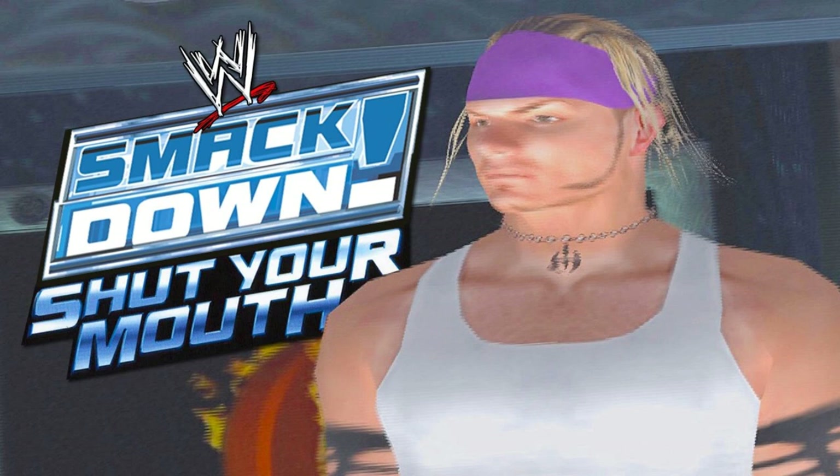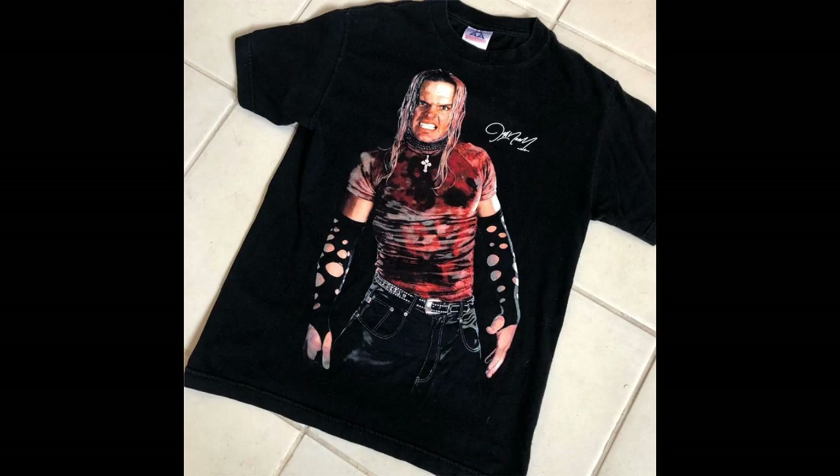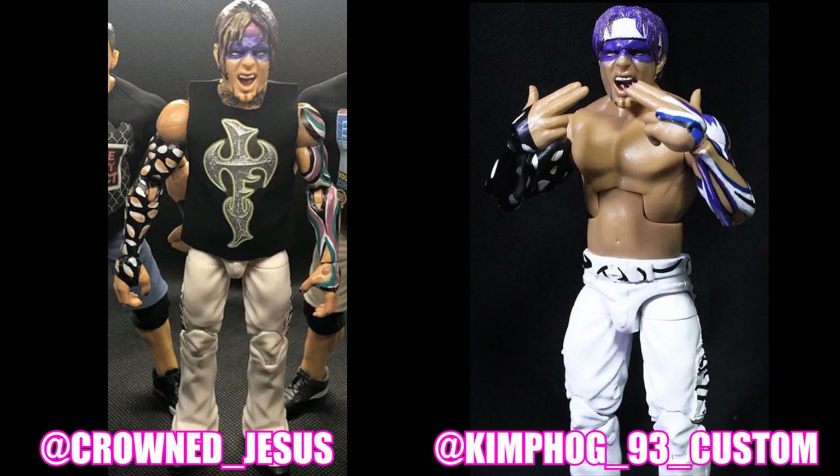It's going to come with a removable t-shirt, and it looks like it'll be the shirt he was wearing around that time — though that is subject to change, so we could get plenty of other t-shirts from that period. I'm going to bring up some customs on screen so you guys can have an idea of what the figure will probably look like.